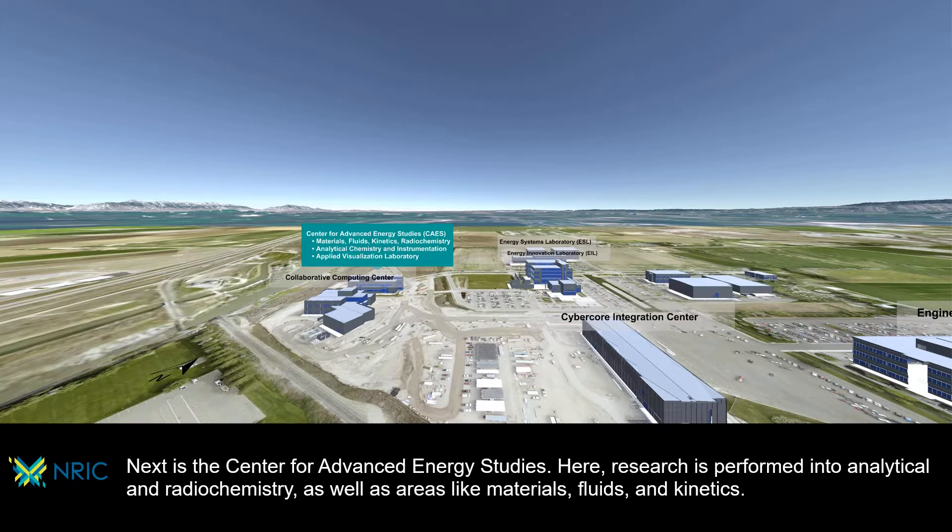Next is the Center for Advanced Energy Studies. Here, research is performed into analytical and radiochemistry, as well as areas like materials, fluids, and kinetics.